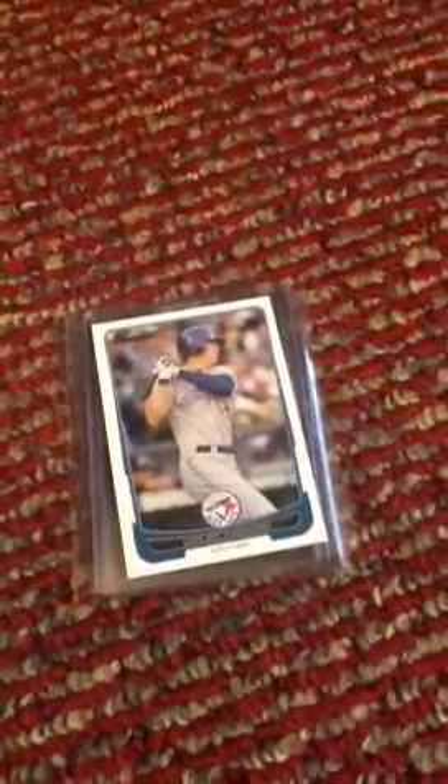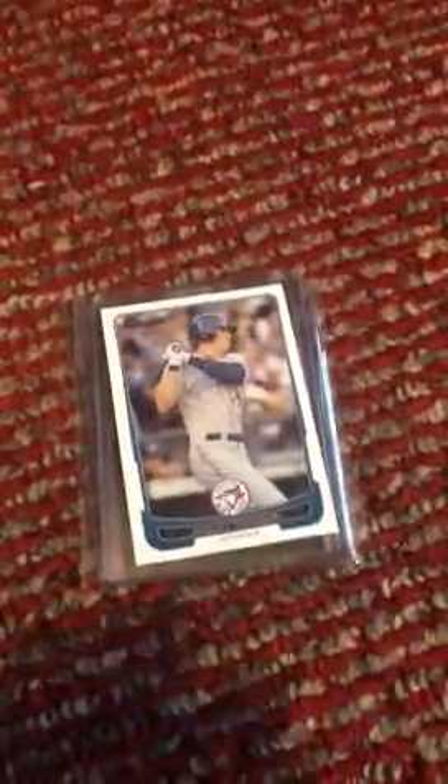Hey, what's up guys? Mr. Alan10881 here with a quick mail day video. I've gotten two packages in over the last two days, and I got some two really neat cards.